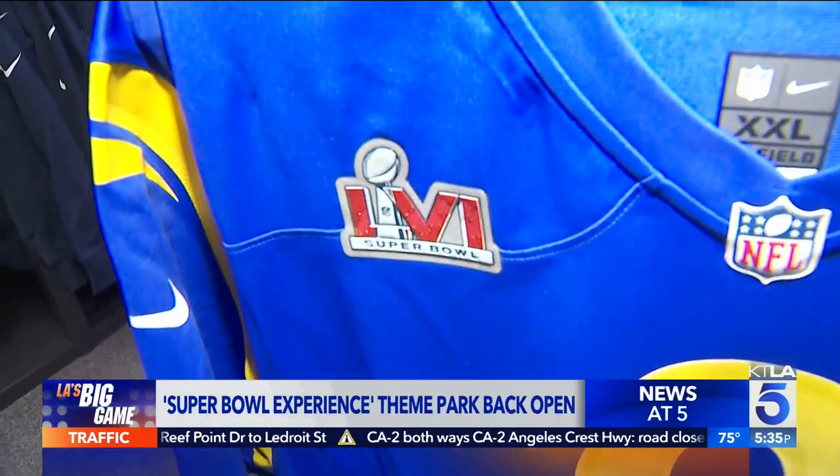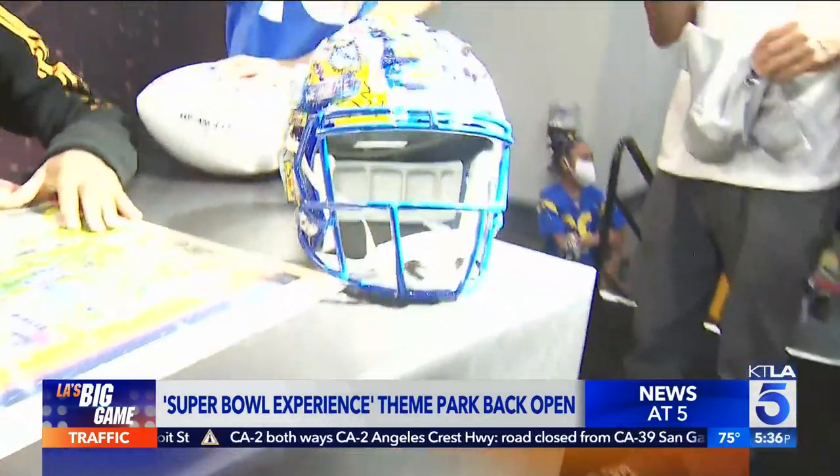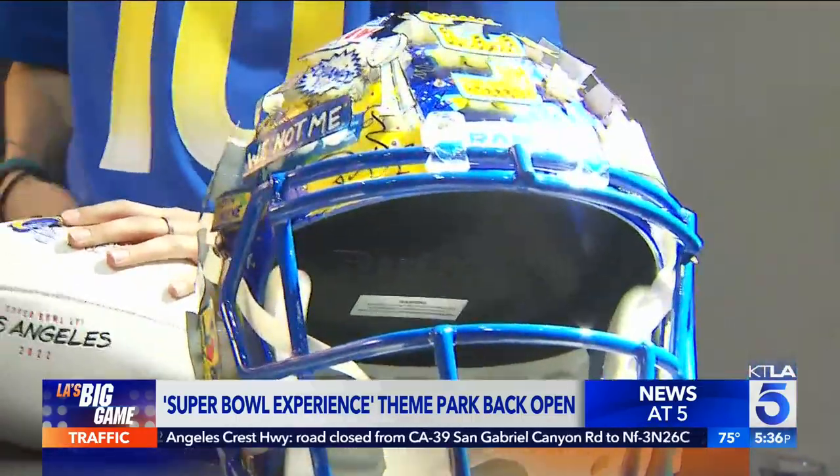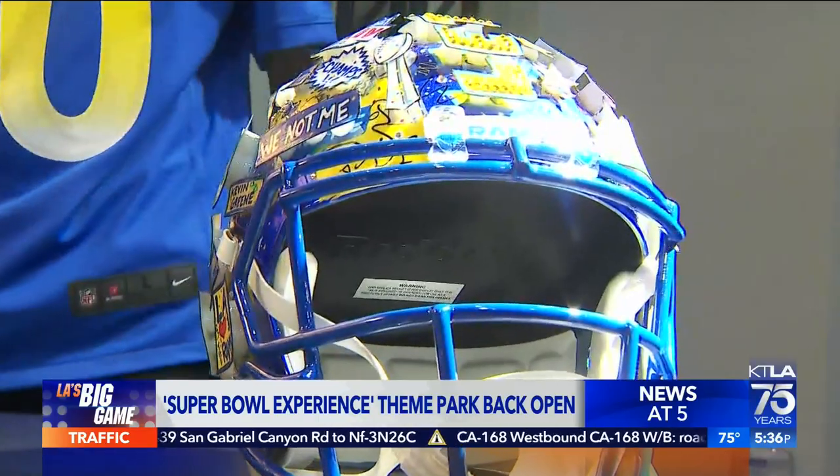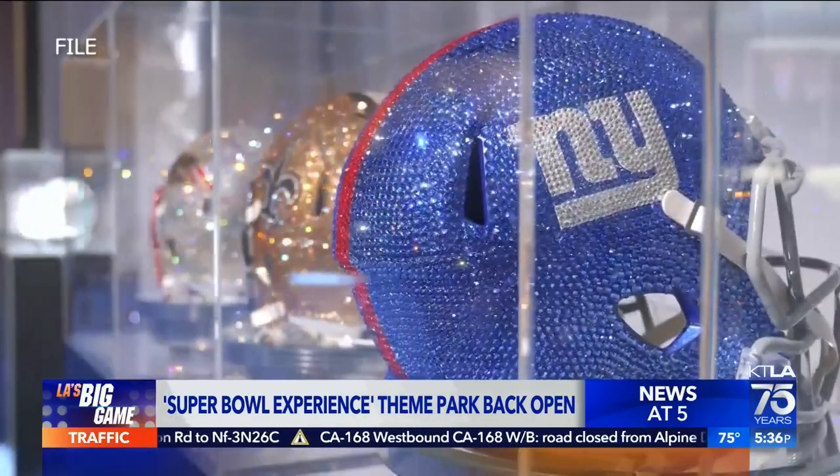They have exclusive pop-up art from Charles Fezzino, blinged-out helmets, as well as autograph signings from players. I spoke to Rams wide receiver — his first season with the Rams, he unfortunately is injured, but he's meeting fans ahead of the big game and talked about what his teammates are doing to get ready.